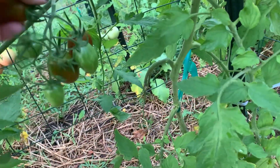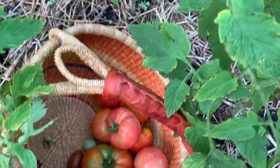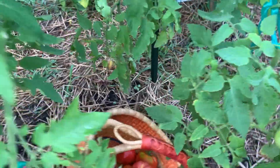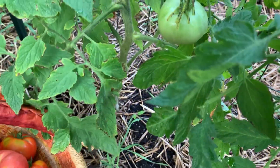And these are delicious super sweet grape-type tomatoes — or little cherries or something, I don't know what they are — but they're ripe.